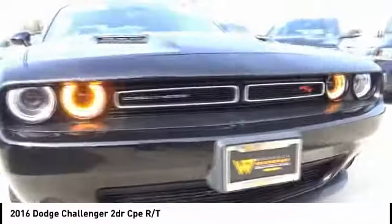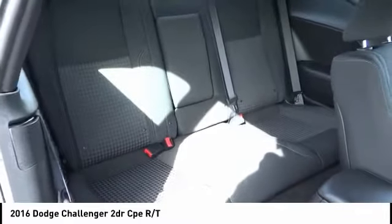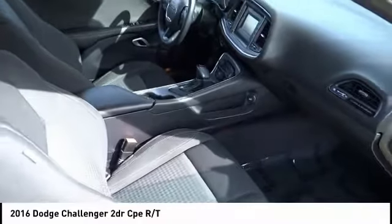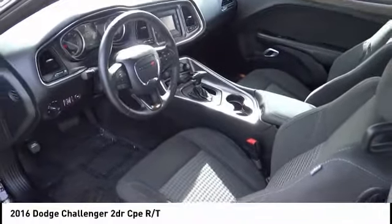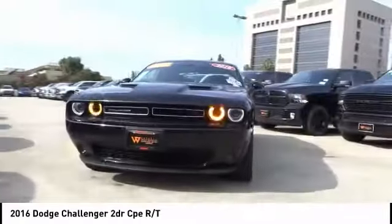This vehicle has less than 10,000 miles. Here are some of this vehicle's great options: traction control, anti-lock brakes, air conditioning, dual airbags, alloy wheels, power steering, four-wheel disc brakes, trip computer, electronic stability control, fog lights. This beauty will make even your house keys jealous. Drive it today.